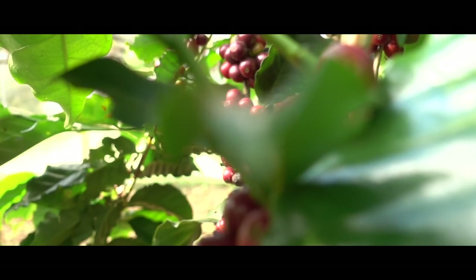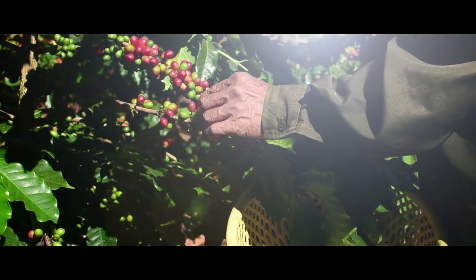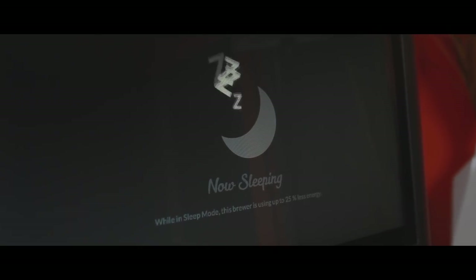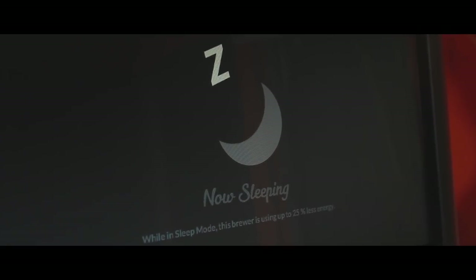The Encore 29 is an environmentally friendly and sustainable brewer, generating only biodegradable and compostable byproducts. Plan sleeping periods to reduce energy use and save up to 25% of energy expenses with the energy saving mode.